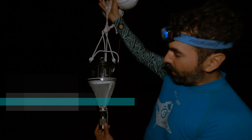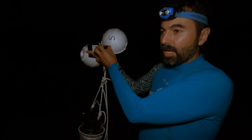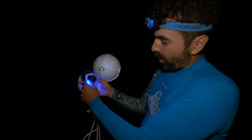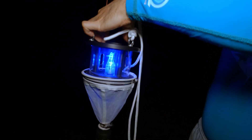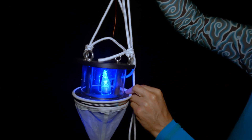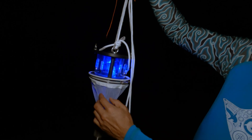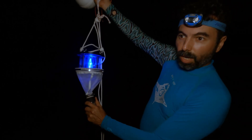This is a night trap — a little device that collects some of the animals that live in the first centimeter of the sediment. Some of those are directed to the light, so I'm going to activate the light here. The plankton and organisms will go through those little windows and be directed into this chamber. This mesh is really fine — around a fifth of a millimeter pores. We'll leave it there for 30 minutes or one hour.